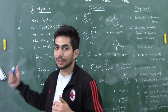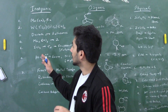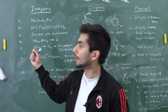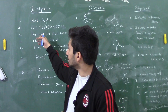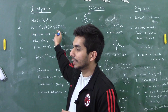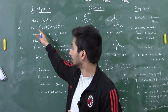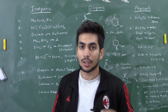I've divided the questions into three sections: inorganic, organic, and physical. In inorganic chemistry, there were two questions from the 18-electron rule. For the first question, the answer was Mn(CO)₅Br — it follows the 18-electron rule. For the second question based on tungsten, one was η³ and one was η⁵, giving 3 + 5 = 8, plus 6 = 14, plus 4 = 18, so it satisfies the 18-electron rule.